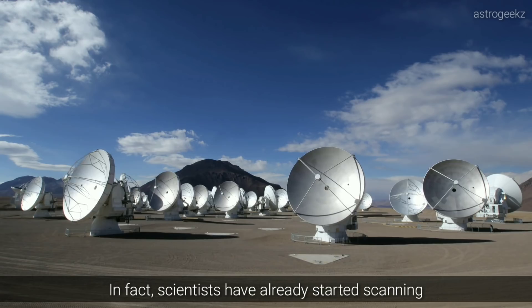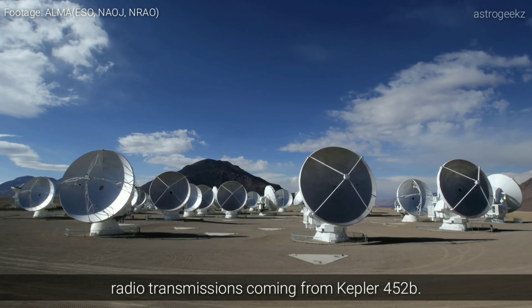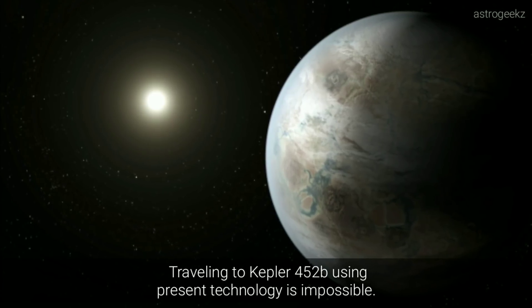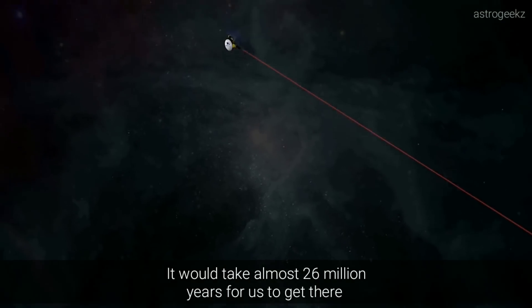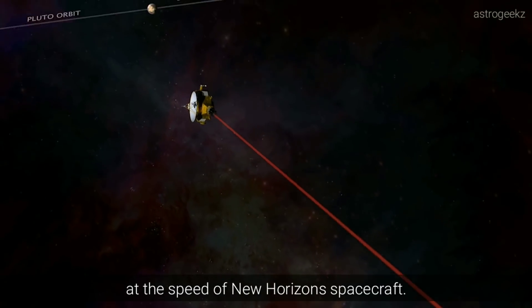In fact, scientists have already started scanning radio transmissions coming from Kepler-452b. Traveling to Kepler-452b using present technology is impossible — it would take almost 26 million years for us to get there at the speed of the New Horizons spacecraft.